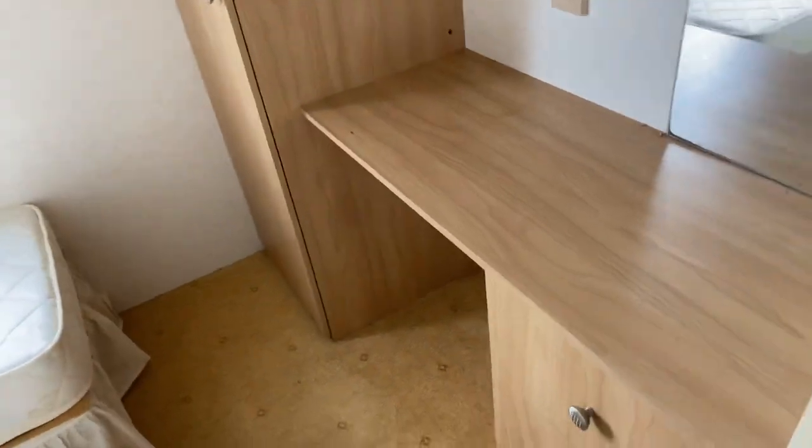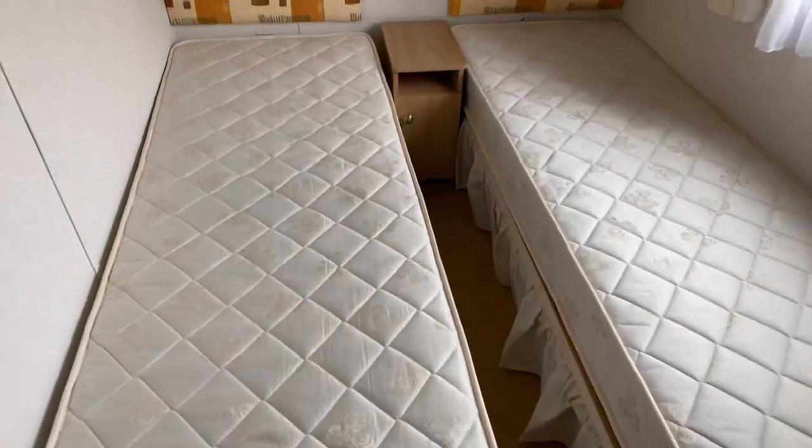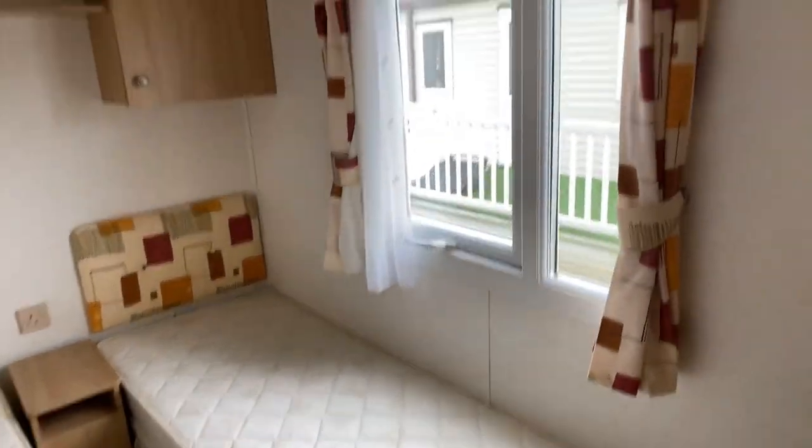Bedroom number one then. Decent sized wardrobe space and cupboards as well. And two single beds. Overhead storage and again you can see the curtains match the headboards.